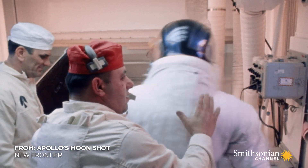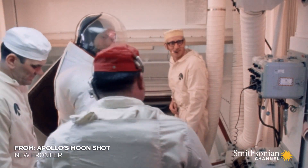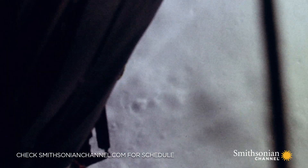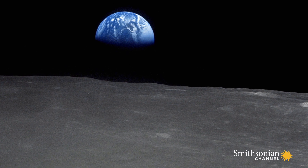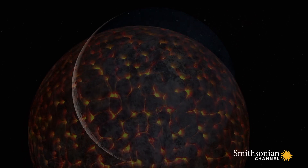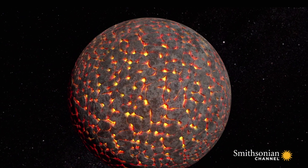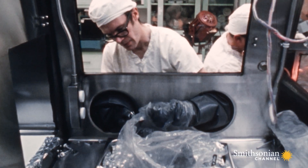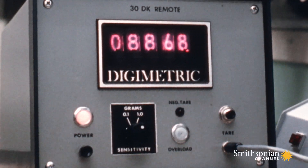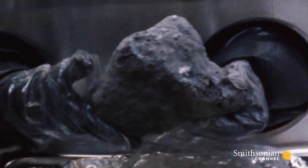For NASA, reaching the moon was just phase one of their plan. Phase two is hard science. Rock samples from the first two landings revolutionized our understanding of the moon. They revealed moon rocks are similar to Earth rocks and that much of the lunar surface was once covered in molten lava. Being able to have those physical samples is a whole new kind of science that really begins as soon as those samples start to come back to Earth.